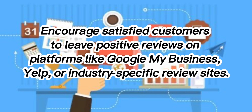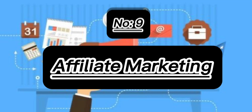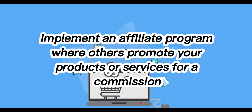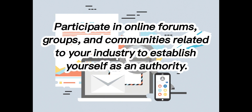8. Online Reviews: Encourage satisfied customers to leave positive reviews on platforms like Google My Business, Yelp or industry-specific sites. 9. Influencer Marketing: Partner with influencers in your niche to reach a broader audience. 10. Affiliate Marketing: Implement an affiliate program where others promote your products or services for a commission. 11. Online Networking: Participate in online forums, groups and communities related to your industry to establish yourself as an authority.